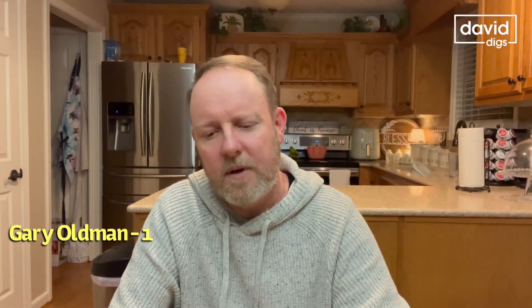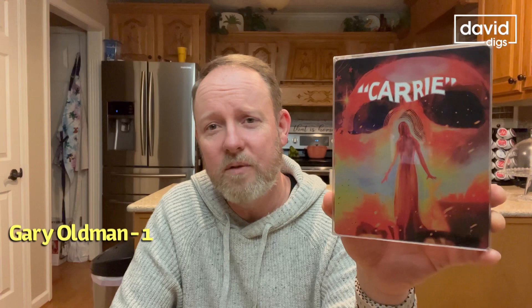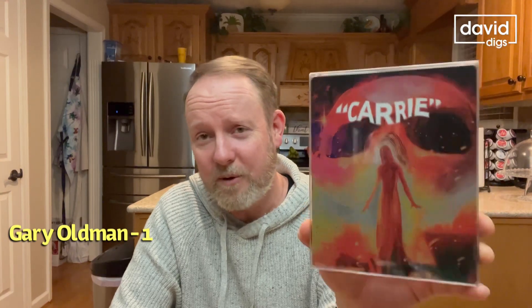I got Air Force One with Harrison Ford, Gary Oldman, and Glenn Close — picked this up from Best Buy. Also from Best Buy, I picked up Carrie in 4K. I already had another steelbook of this, the standard Blu-ray version, but I like this cover work a lot. It's a good movie and it looked great in 4K.